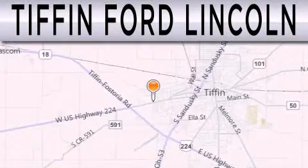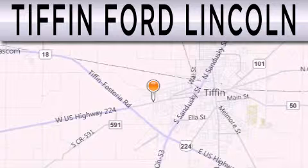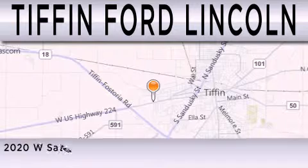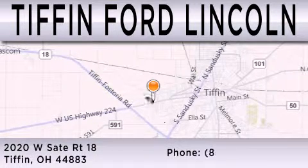Tiffin Ford Lincoln is dedicated to doing everything possible to ensure that the experience you have selecting your next vehicle is as pleasant as possible. We are located at 2020 West State Road 18 in Tiffin.